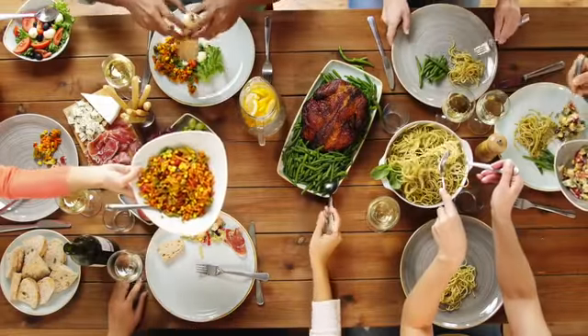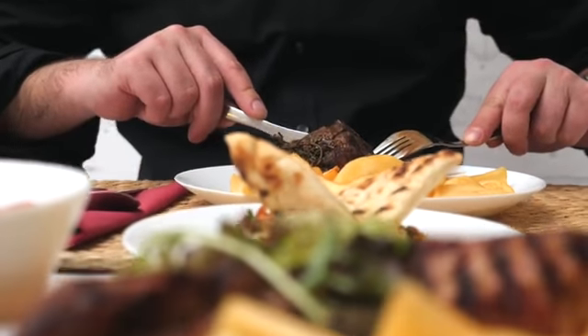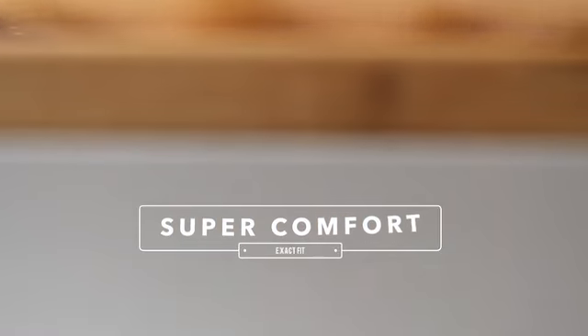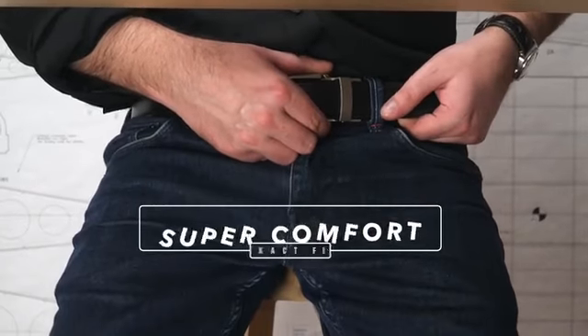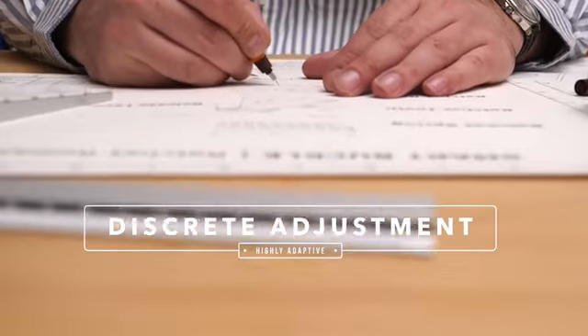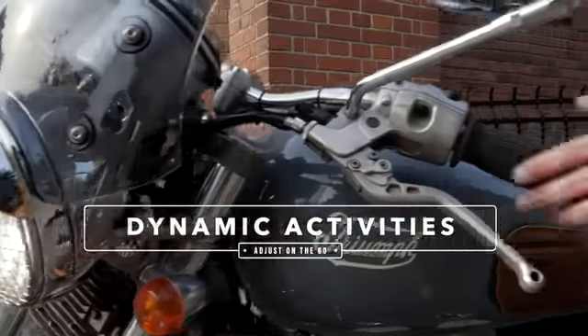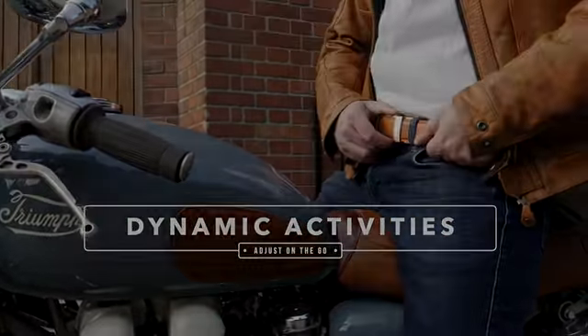Imagine having a big meal and feeling tight. You go one hole up — too loose. Other times your pants are falling and you go one hole down — too tight. No more. Adjust discreetly to the perfect fit. 96% of our past backers say they never realized how much better a belt can be until they got their Smart Belt. Another level of freedom and comfort for any activity, like you never imagined.